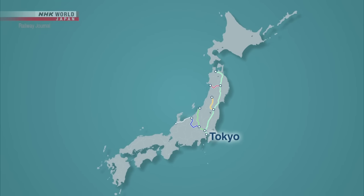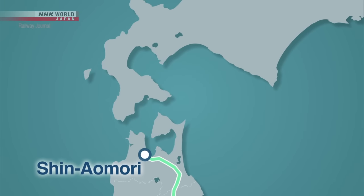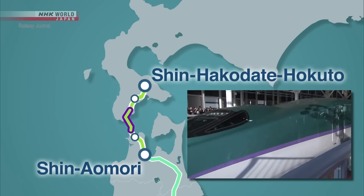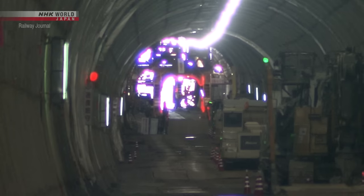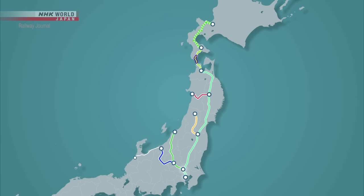Currently, JR East operates five Shinkansen lines: the Tohoku Shinkansen, Joetsu Shinkansen, Hokuriku Shinkansen, Yamagata Shinkansen, and Akita Shinkansen. The section beyond Shin Aomori Station is operated by JR Hokkaido. Partially opened in 2016, the Hokkaido Shinkansen connects directly to the Tohoku Shinkansen, running to Shin Hakodate Hokuto Station. The Hokkaido Shinkansen line is currently under construction and is scheduled to be completed in 2031. Once finished, the line will extend all the way to Sapporo, spanning more than a thousand kilometers from its starting point in Tokyo.